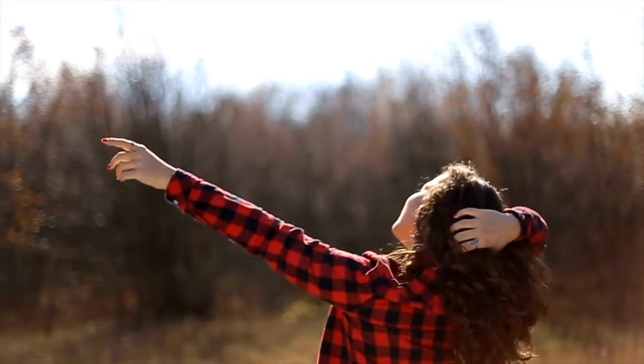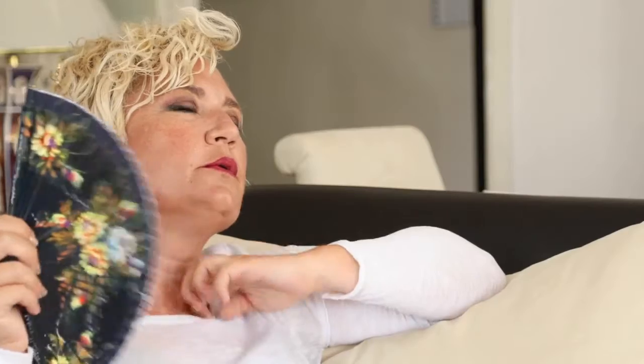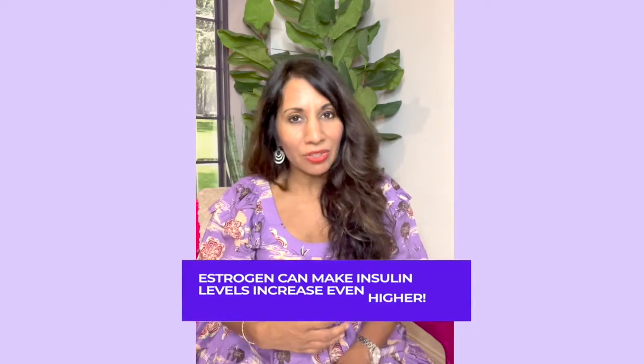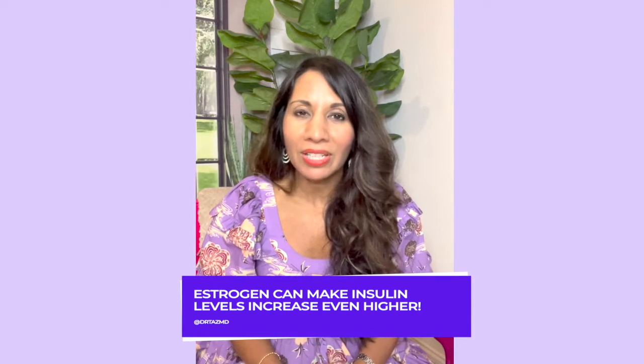Hormone number two is estrogen. When it's in the right place, we feel amazing — great hair, great skin, good energy, good focus, good bones, and even a healthy gut. But when estrogen gets out of control, if it's too little, it's hot flashes, night sweats, foggy brain, and even studies suggest our brain might shrink with a lack of estrogen. When we have too much estrogen, it's breast tenderness and belly bloat. Estrogen can actually make insulin levels go even higher.